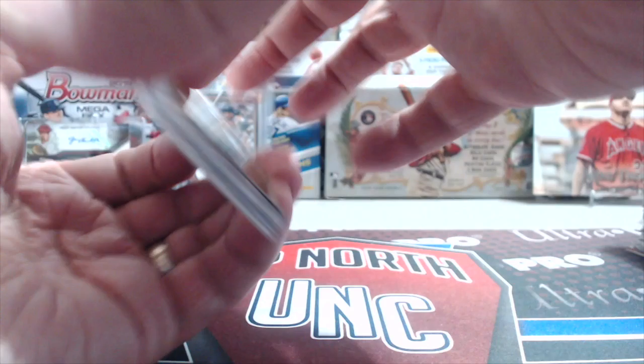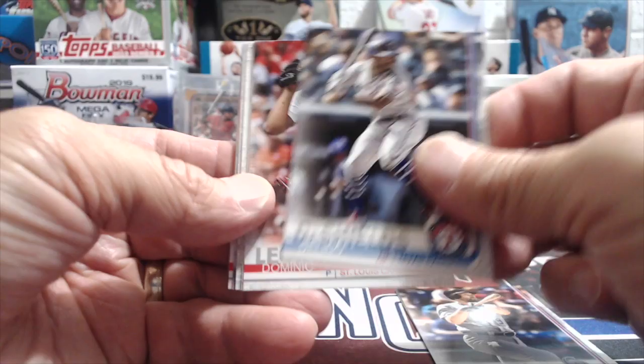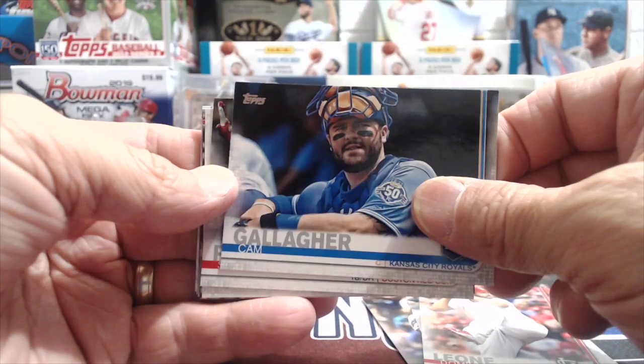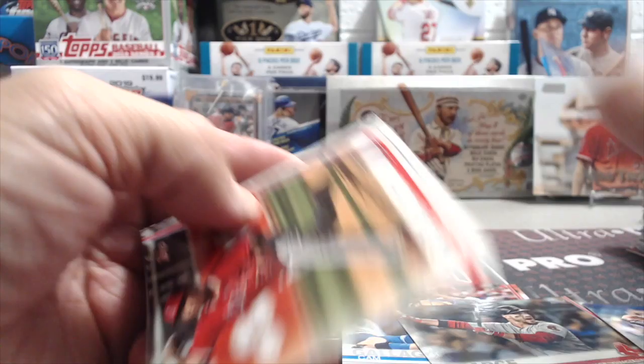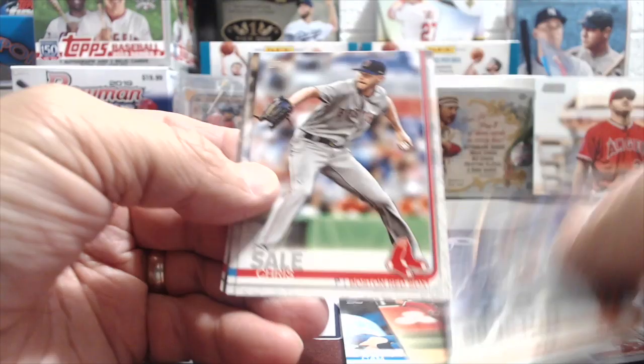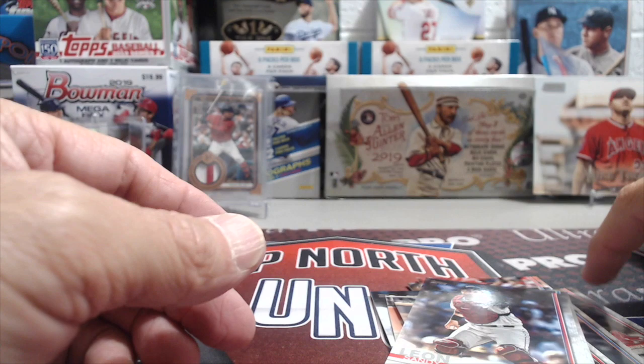Pro Debut boxes give you four hits and a chance to pull guys like Guerrero, Hunter Greene — basically all the big prospects. We pulled a Joey Bart out of one of those. Also from this pack: Cam Gallagher, Steve Pierce, a 150 Years Matt Moore parallel, Nathan Kenyon, Middleton, Kenyon Broxton, Chris Sale, JT Riddle, Matt Kemp, and Sandy Leon.